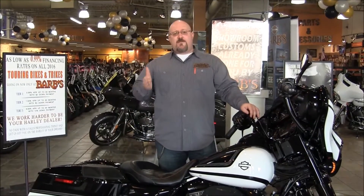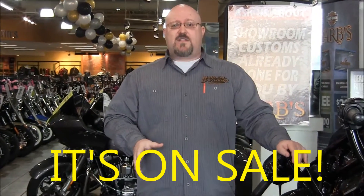It MSRPs at $53,000, but it's on sale at Bars Harley-Davidson. You can have this motorcycle for $41,900. So come and get it.